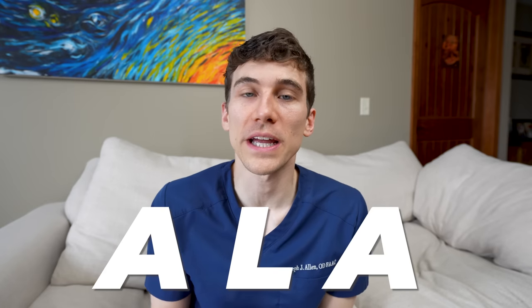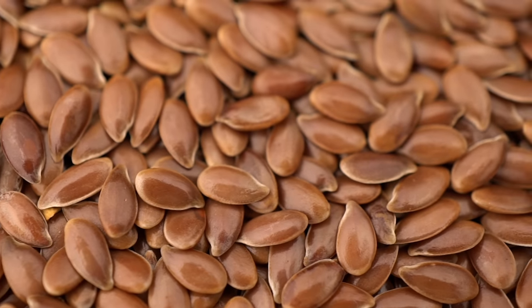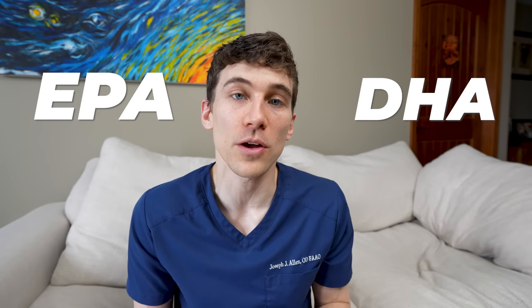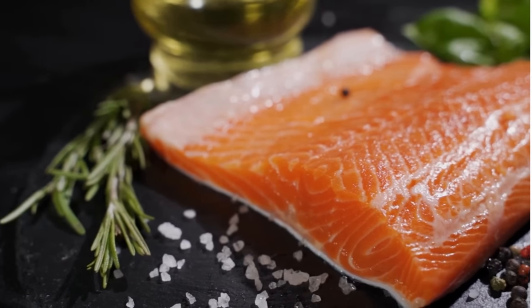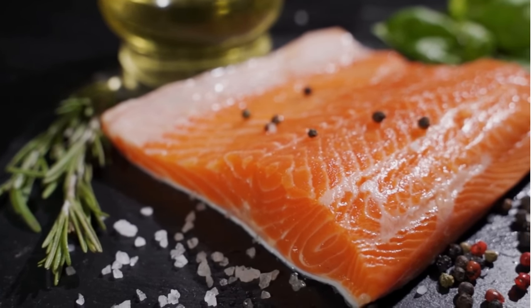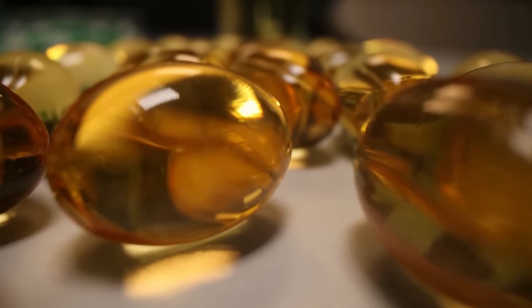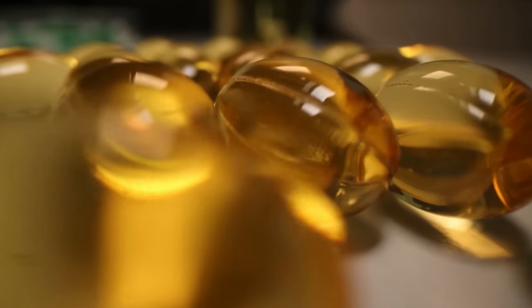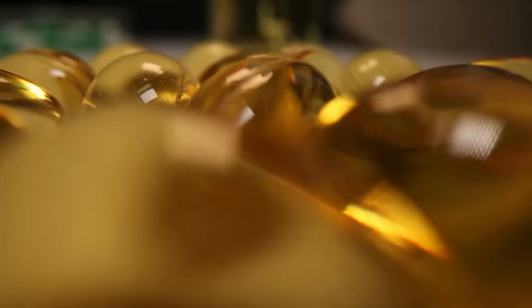The ALA form of omega-3 is found in plant-based sources such as ground flaxseed and walnuts, whereas EPA and DHA are found most notably in fatty fish such as salmon, mackerel, and tuna, and also in fish oil supplements. However, there are many types of oils in fish oil supplements, and it doesn't necessarily mean that there is much omega-3 content in fish oil — we'll talk more about that later.